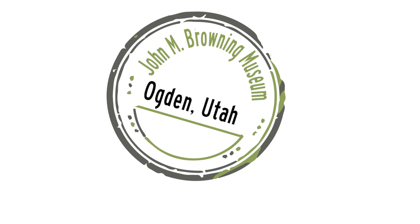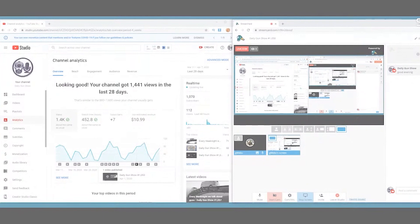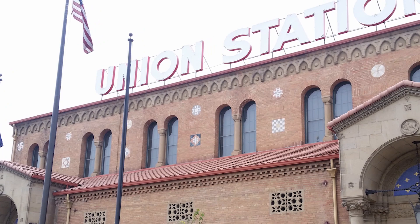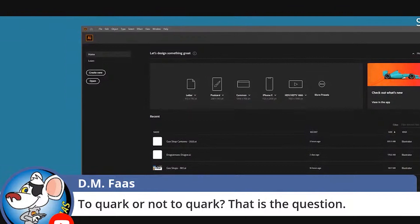This week let's take a look at the John M. Browning Museum in Ogden, Utah. This is one of the coolest museums because of what it focuses on — the man himself, John Browning, and his inventions. What's unique is it's in the town where he was born, where he did all his work, and where he lived.